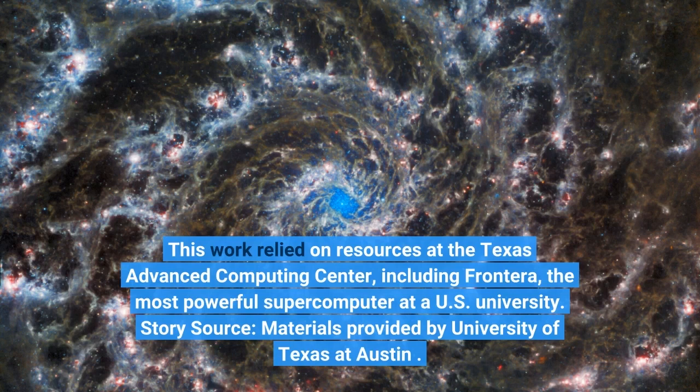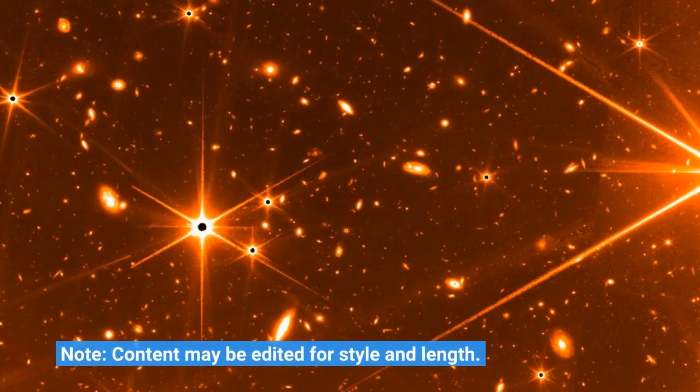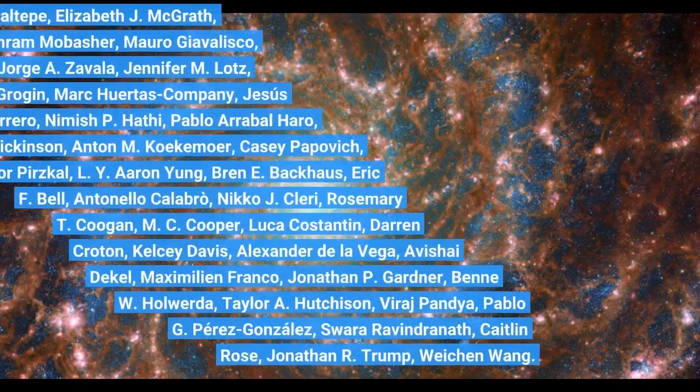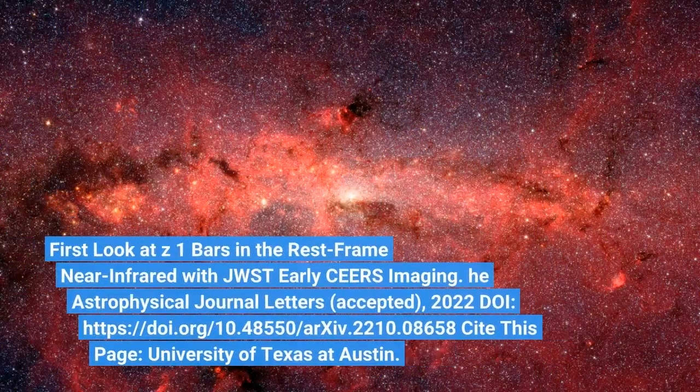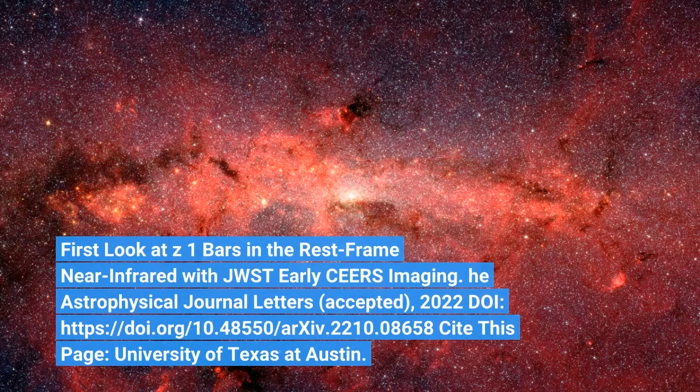Story source: Materials provided by the University of Texas at Austin. Journal reference: "First look at Z1 bars in the rest-frame near infrared with JWST early CEERS imaging," published in The Astrophysical Journal Letters, accepted 2022.